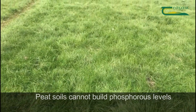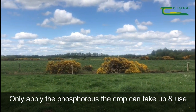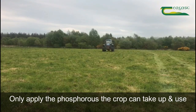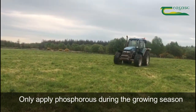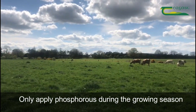So the best approach to take: firstly, just apply the phosphorus that the plant needs and can use for growth. Do not apply any more than that, whether it's chemical phosphorus or phosphorus in the form of slurry or farm yard manure that you're spreading. Secondly, only apply phosphorus to peat soils during the active growing season — not before the growing season and not afterwards. Match the application to the growth of the crop.